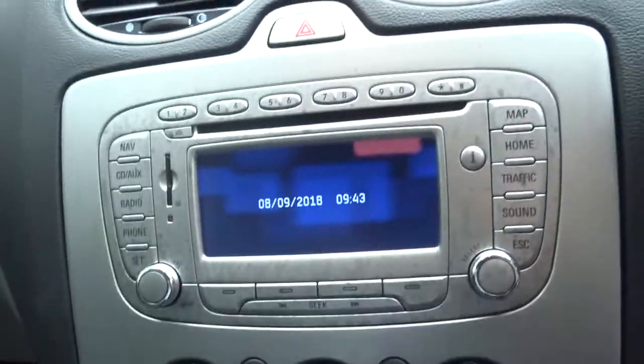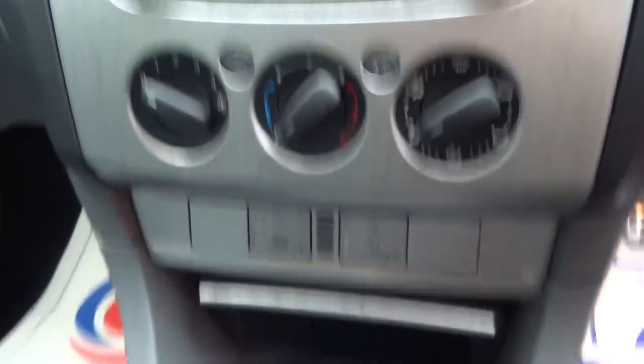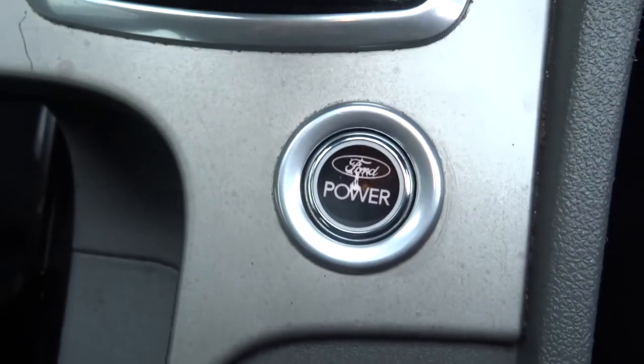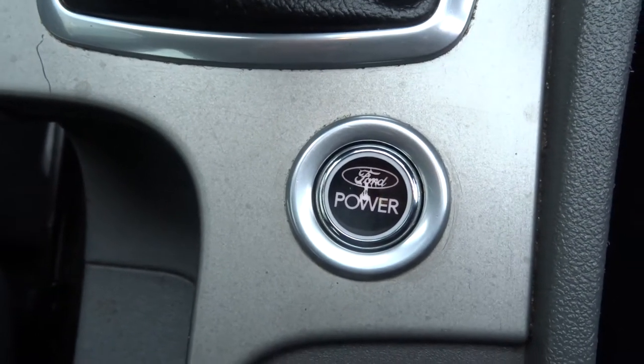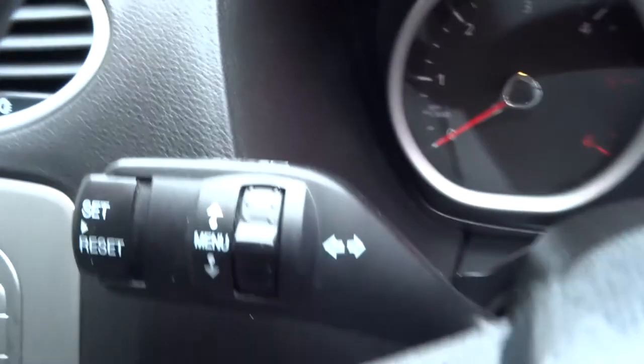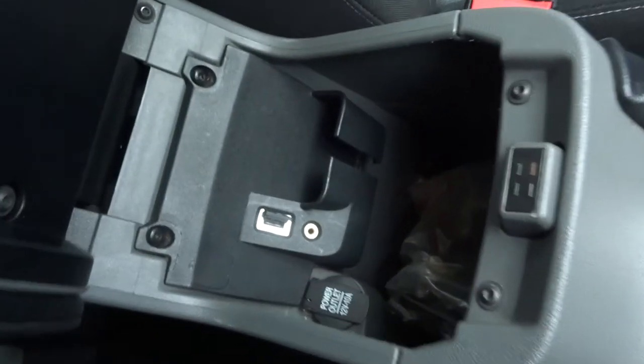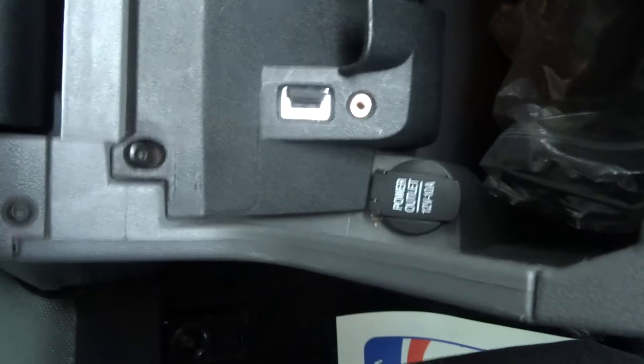Here we have the CD player, giving us today's date, manual gearbox, and air conditioning. You've got your power start, so you just need the key with you to get the car started. There are steering wheel commands to get your radio going while you're driving. Front and rear fog lights, and it smells lovely in here — don't think anyone's been smoking in here. USB, auxiliary, and a 12-volt power inlet.